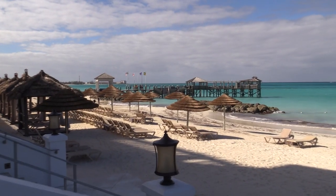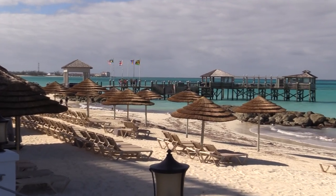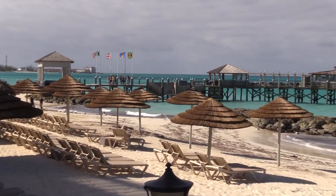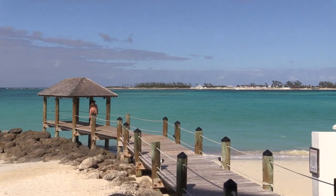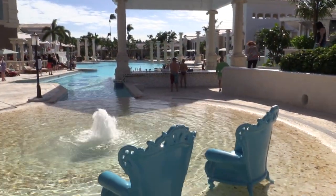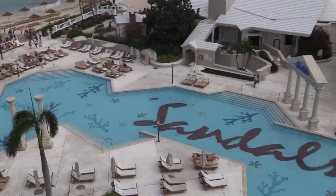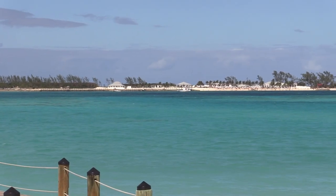Of course Sandals is on a beautiful beach. The water is very shallow and very calm, so it's a great place to go swimming. There are also two main pools — both have swim-up bars, one has more activities and one is more quiet. There's also a bunch of smaller pools as well.